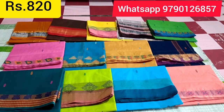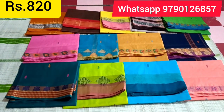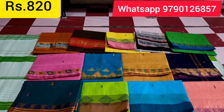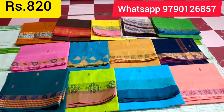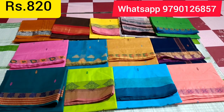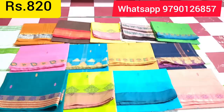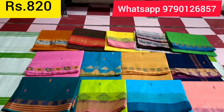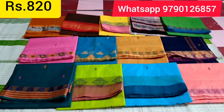We sell direct to you — we are the manufacturer, so we sell direct. That's why we don't have a middleman. We sell our products directly, so the price box number is ₹820.